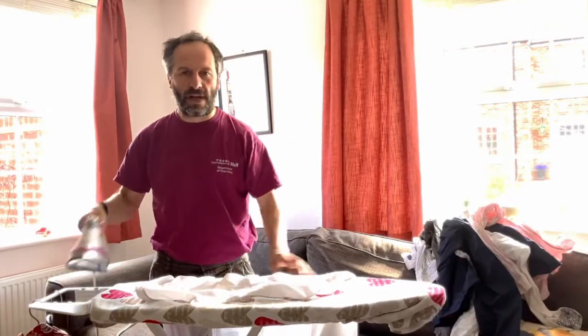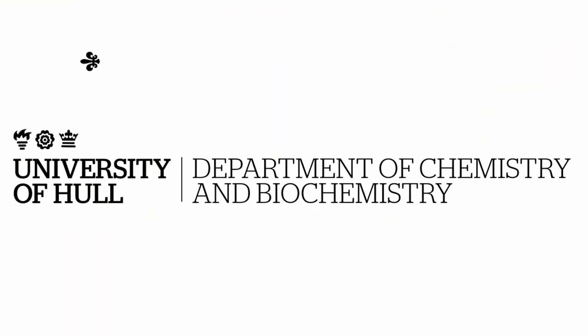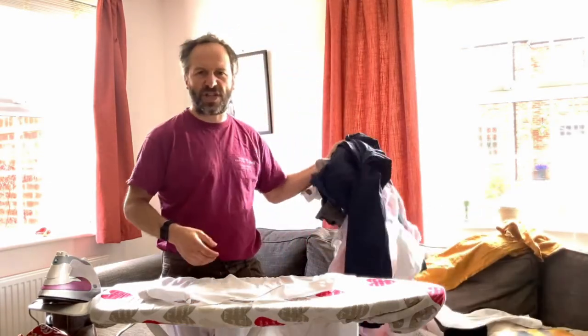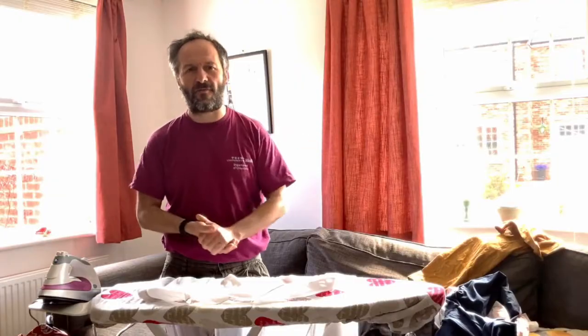I hate ironing. I'll do more or less anything to avoid it. So faced with this giant pile of laundry I got easily distracted and I started to wonder why the shirts emerged from the washing machine looking like a tangled bag of rags.